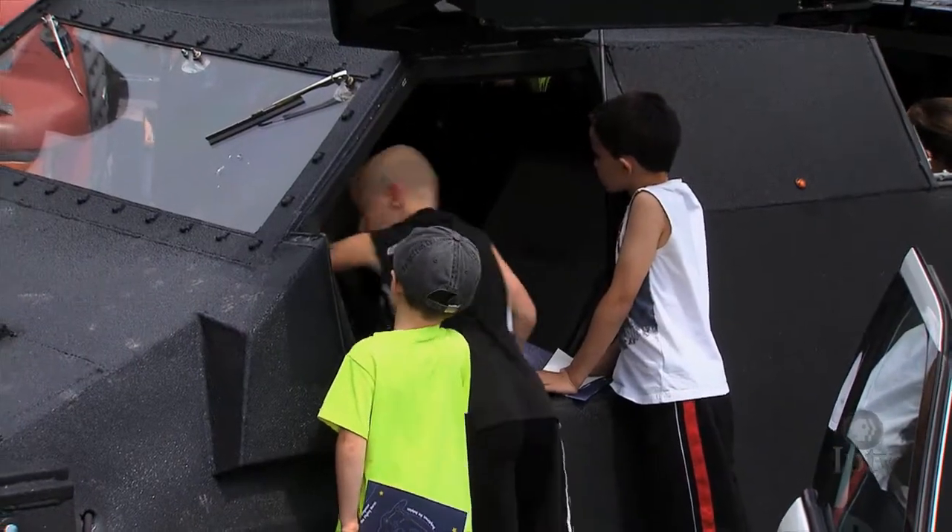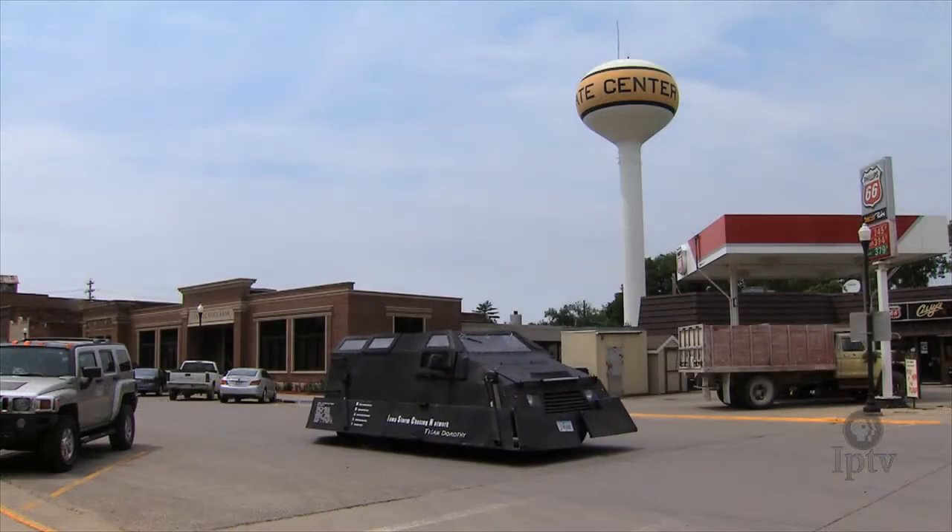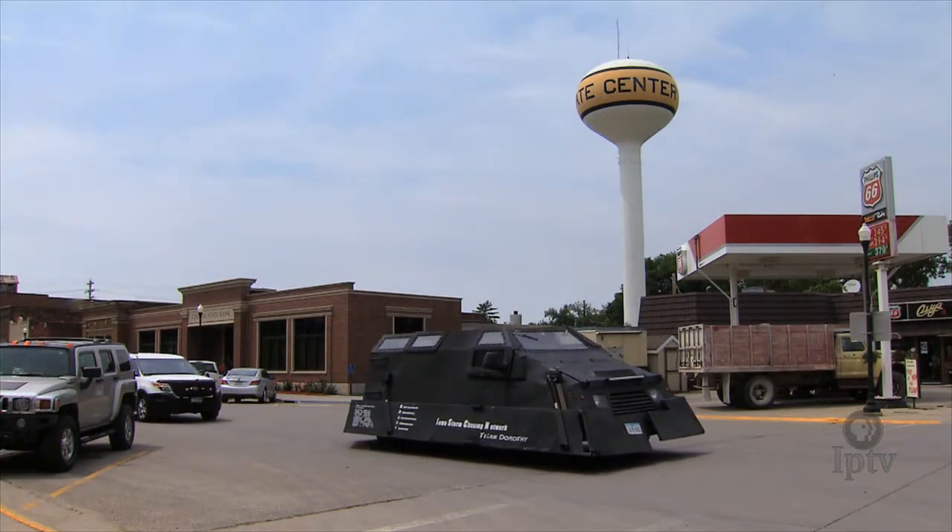Mother Nature produces some spectacular views, and being a storm chaser, less than 5% of people get to see what we get to see in our lifetime. So it's an amazing opportunity to be a storm chaser.